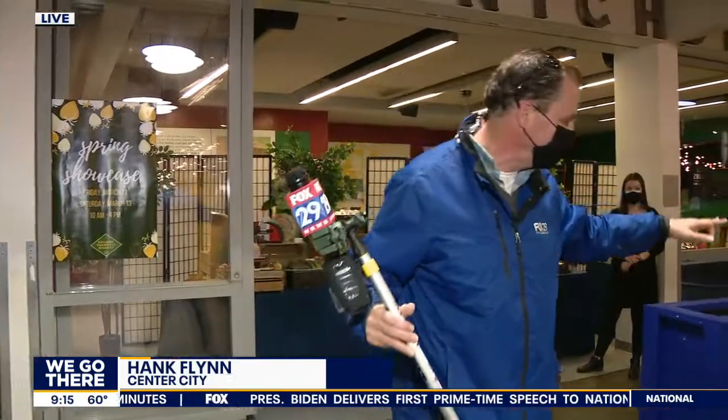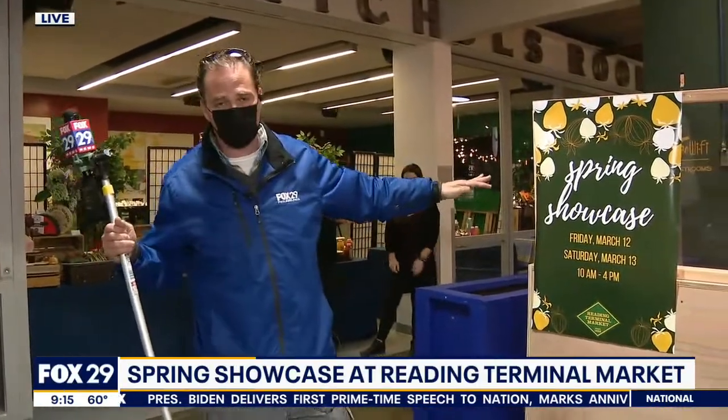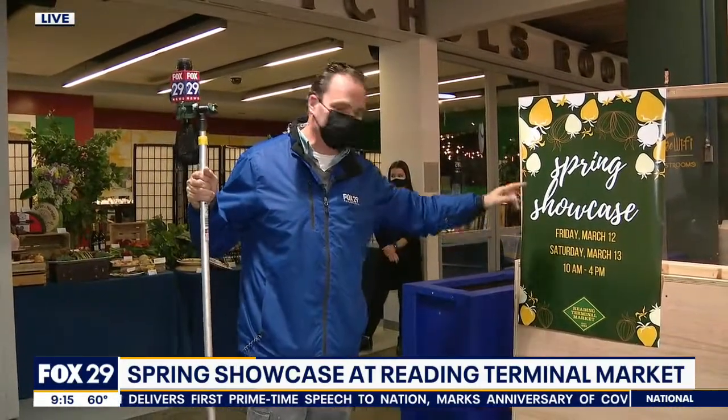All right, let's get to Reading Terminal Market. I agree with Hank — it's one of our favorite places in all of Philadelphia. It is a showplace. It is a treasure. If you come here, speak softly and carry a big stick, or ideally a knife and a fork, because the Spring Showcase kicks off literally right now at 10 o'clock.